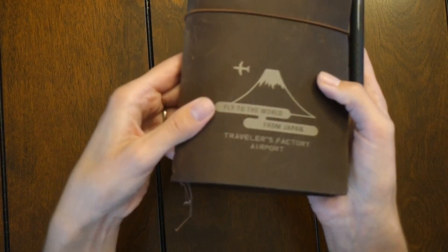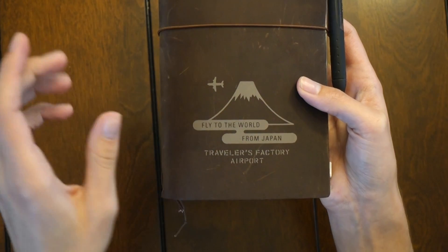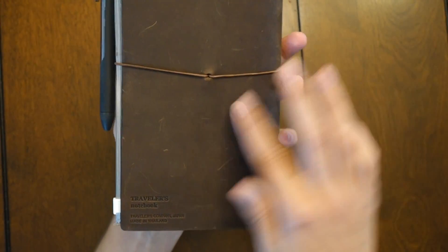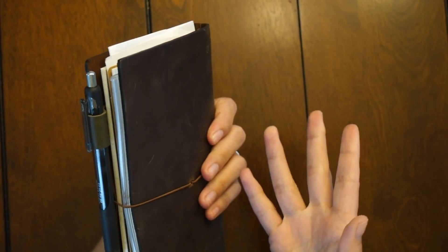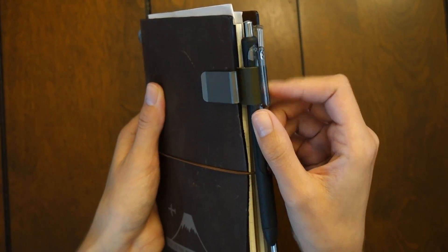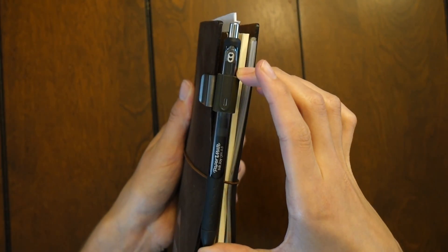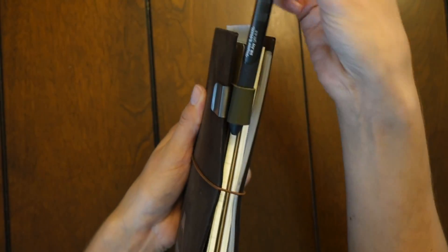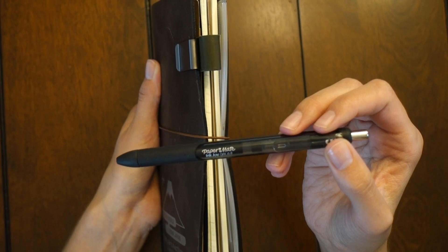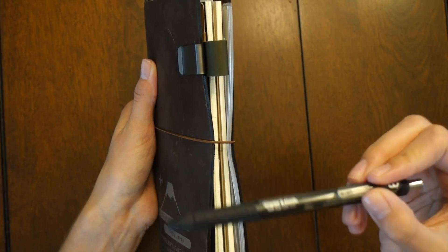I really like the color — it's a dark brown. You might know this one: it's the Fly the World from Japan Traveler's Factory airport edition. It scratches up nicely, which I personally love. The clip is the olive color, which I love. I'm still using the Paper Mate InkJoy gel pen in the 0.5 nib size in black because I like the skinnier nib.